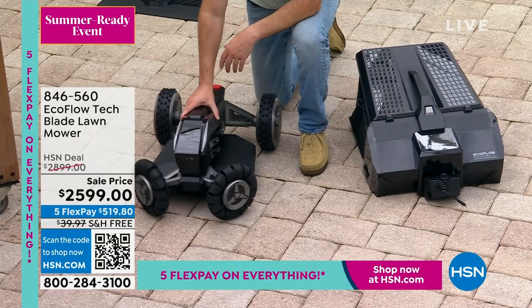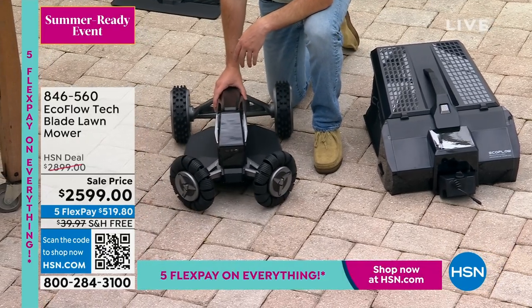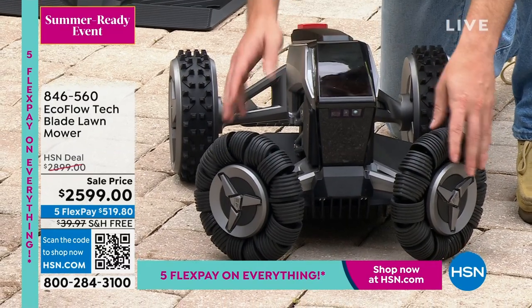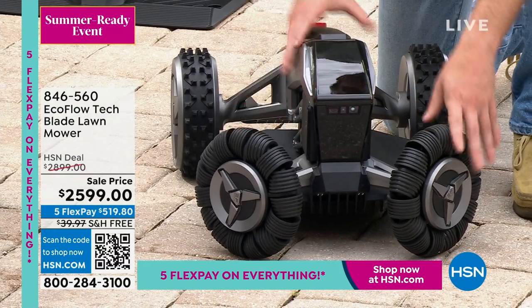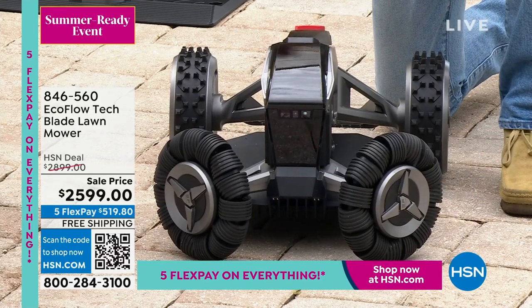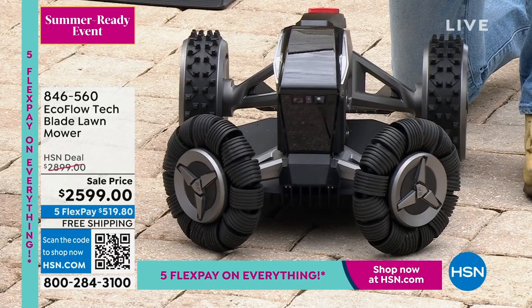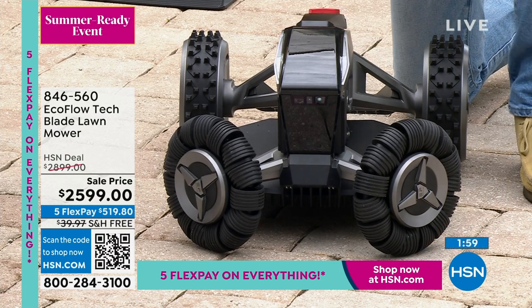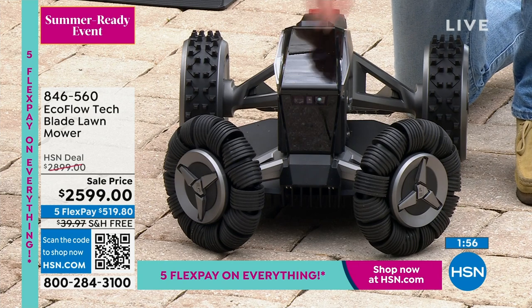This has obstacle avoidance. These wheels are angled just right — it can take a really sharp turn, a zero-degree turning radius. These are called Omni wheels, so they're inverted and won't have any issue turning around. It also has LiDAR and camera lenses right here on the front for avoidance.